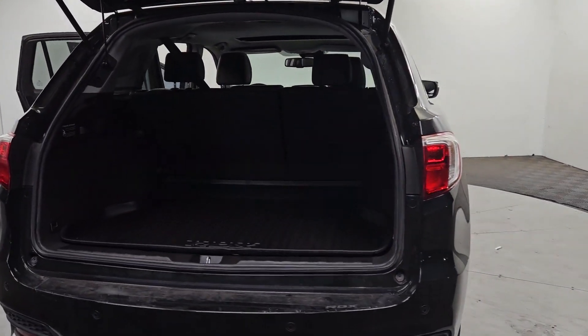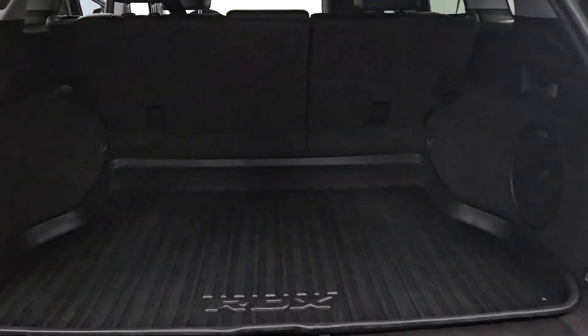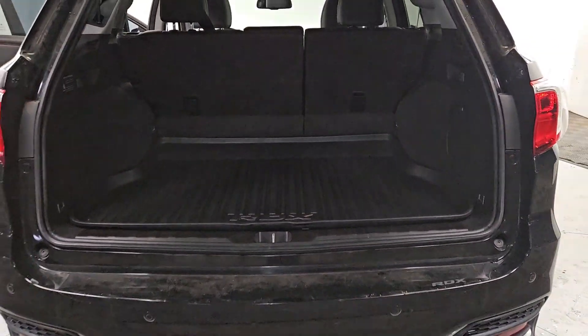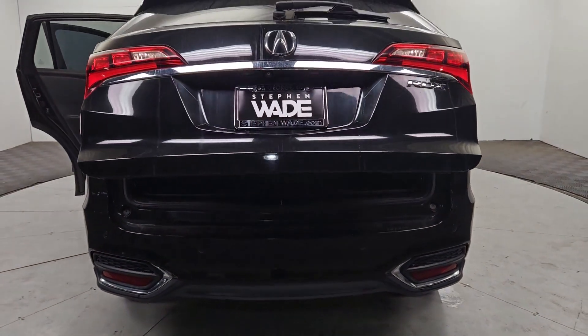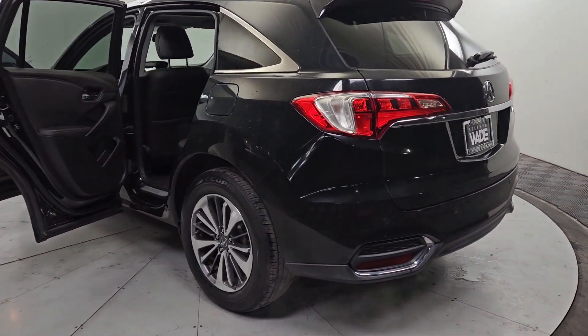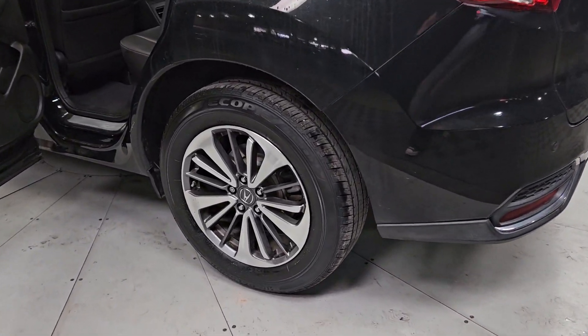These are just some of the great options this vehicle comes with: pre-collision system, lane departure warning, navigation system, keyless entry, sunroof/moonroof, backup camera, power liftgate, lane keeping assist, remote engine start, and adaptive cruise control.